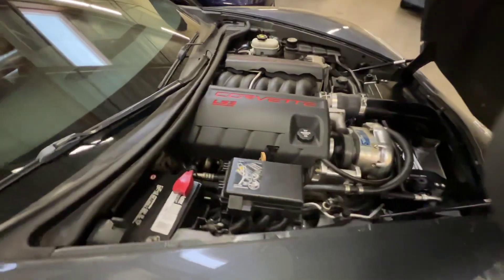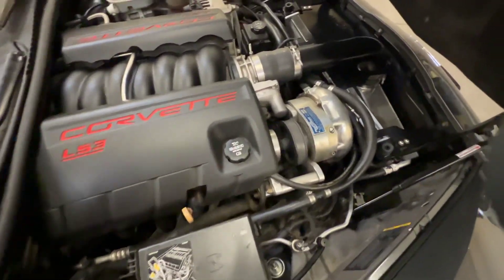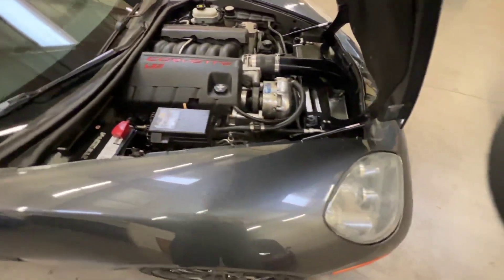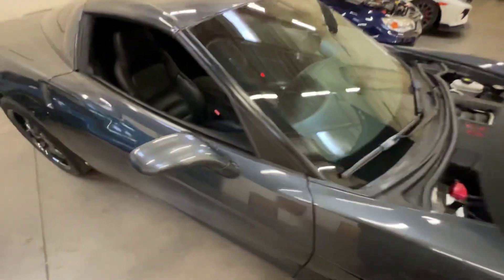Minus the ProCharger, it also has Dyna Tech long tube headers, so it's got a very nice sound to it. We'll be starting it here in a second but we'll go over the interior real quick.